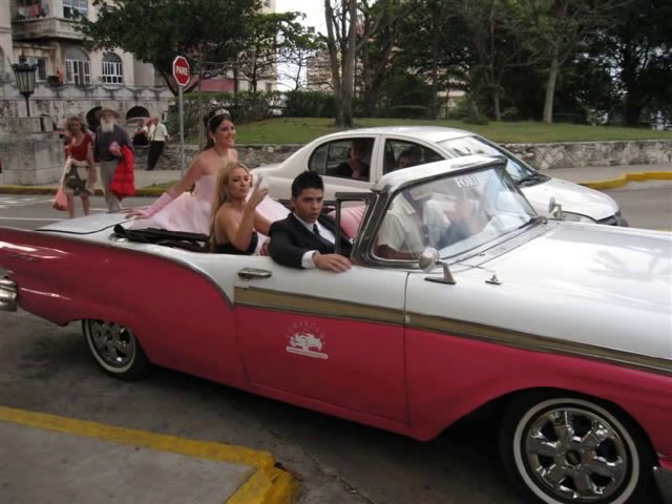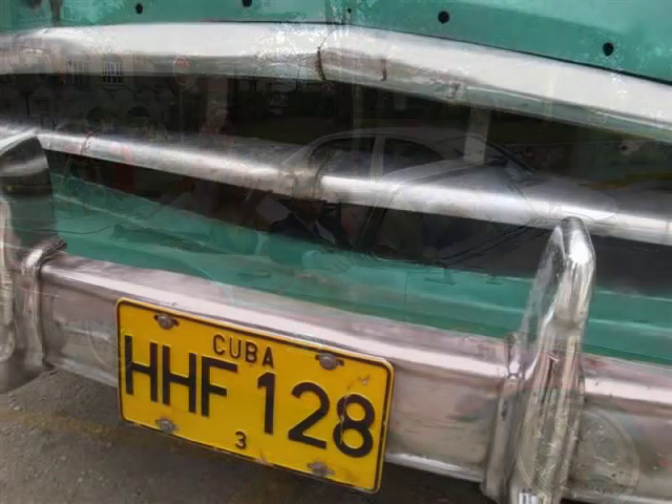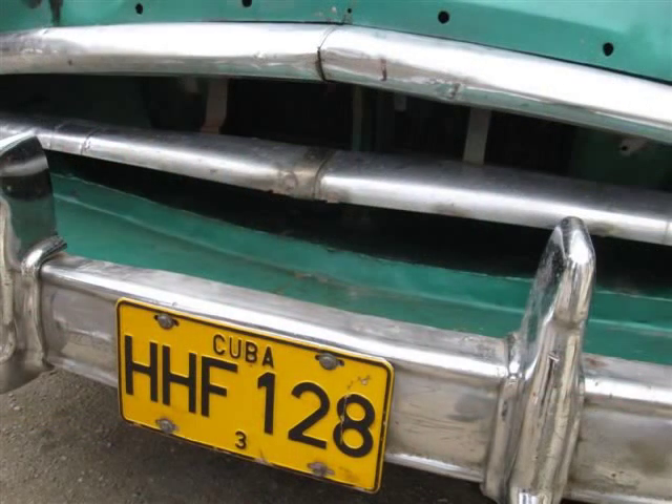This is a 57 Ford convertible. They are very popular with weddings, these really nice ones. You'll see there's a little insignia on the door — this was a person who had several really nice ones and was allowed to park them near the hotel. It was his business. They all looked perfect, but this one had been chartered by a wedding party.